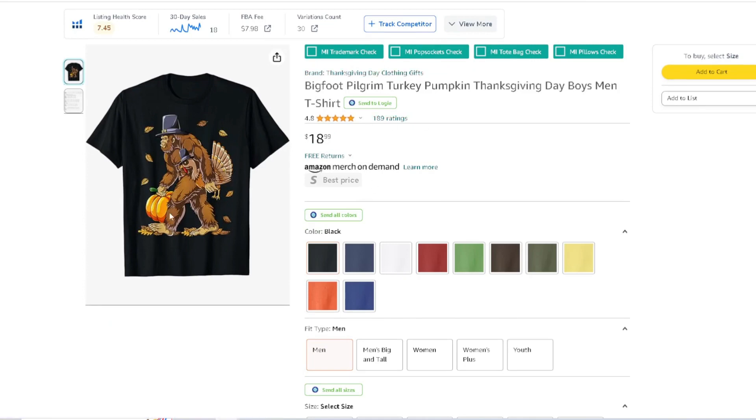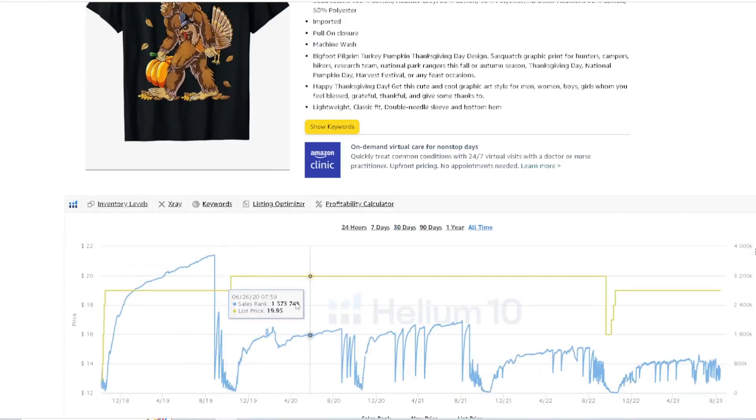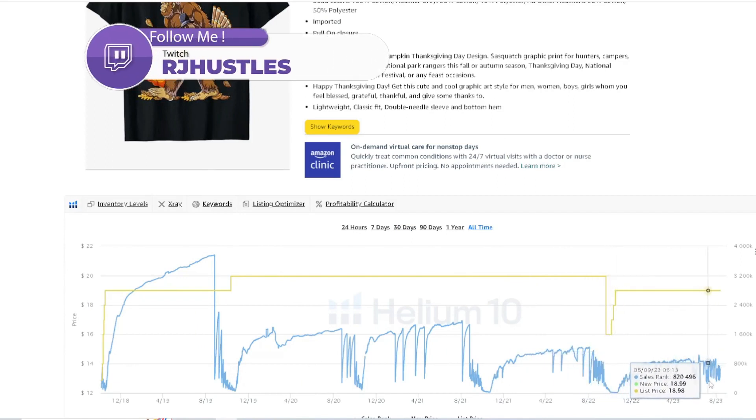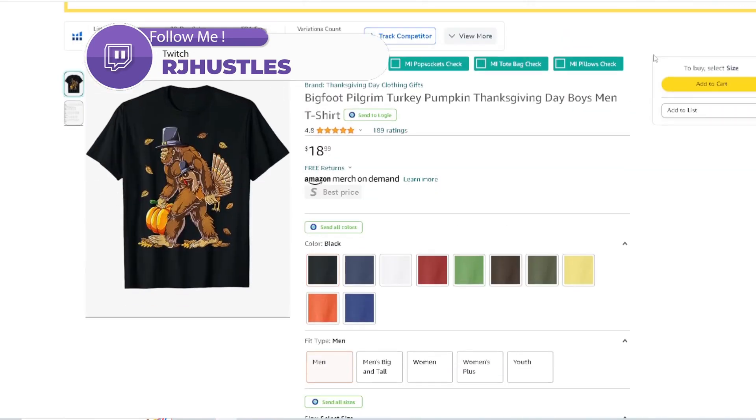Next: a Bigfoot Pilgrim holding a pumpkin by the stem with a turkey under the arm, just walking with his pilgrim hat. The detail work on this one is great. Looking at the all-time BSR, this is just a consistent seller selling all year. It sells periodically two times throughout the year, but obviously it gets closer to Thanksgiving and starts to trend down. It seems like it's sold the most this year and it's going to be one of the top sellers going into Thanksgiving.